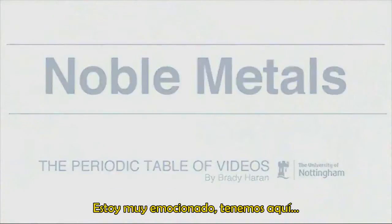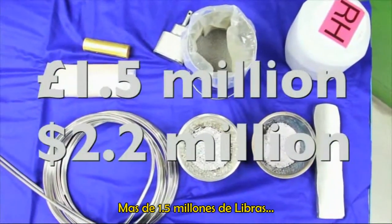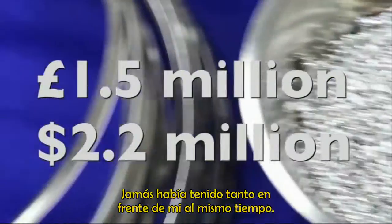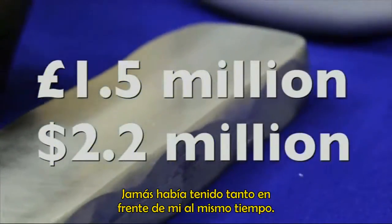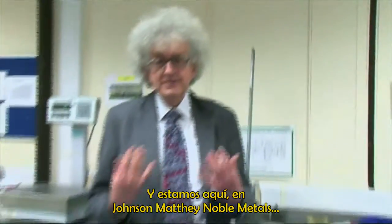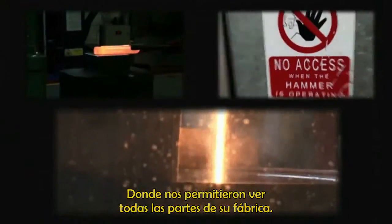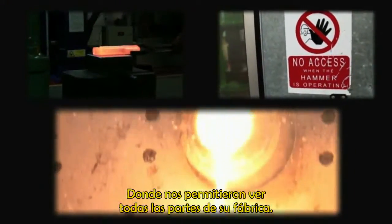I'm really excited. I've got here more than one and a half million pounds worth of platinum group metals. Never had so many in front of me all at once. And we're here at Johnson & Matthey Noble Metals, and they've allowed us to see all sorts of parts of the factory.